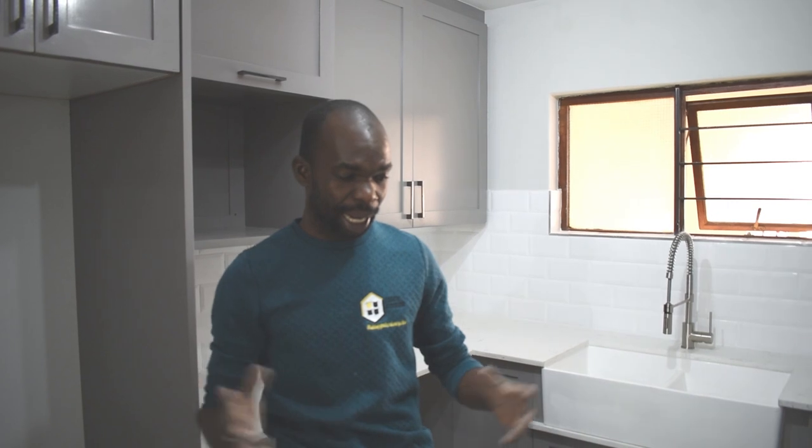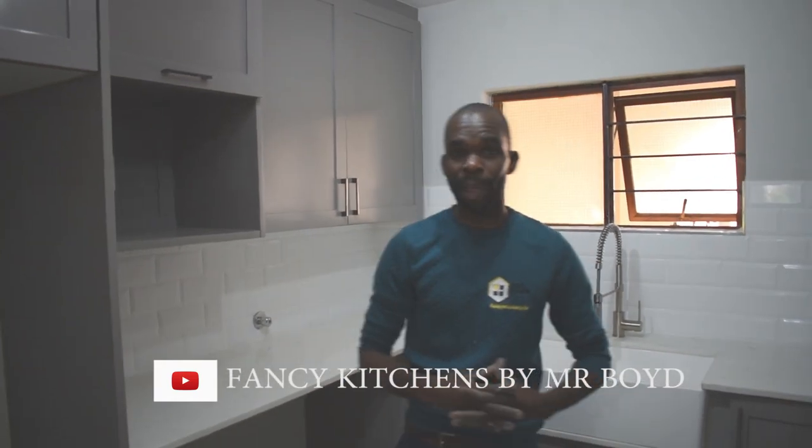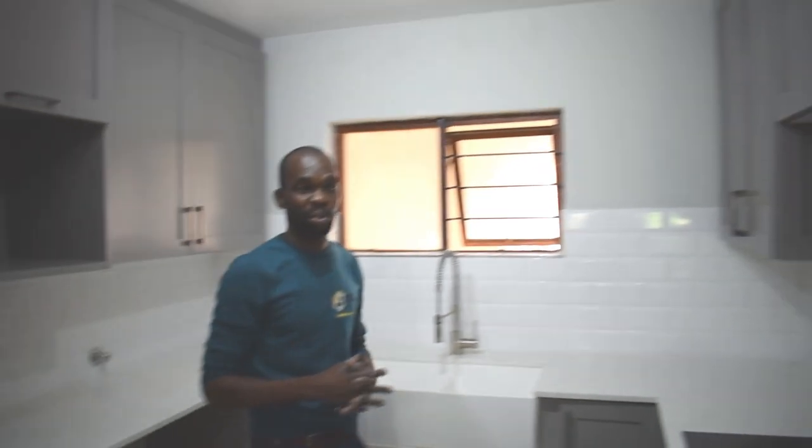This is very interesting. This is what we have done in Fancy Kitchens. Thank you so much. Keep following our videos on our YouTube channel — please subscribe. It's Fancy Kitchens by Mr. Boyd, B-O-Y-D. Just go there and check our work; there's a lot of things uploaded. They saw the Blue Island Kitchen and really loved the work, and they called us to come and do this amazing work. We never cease to do such things.